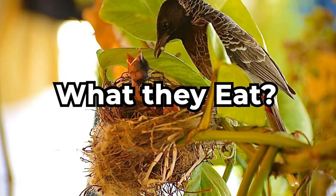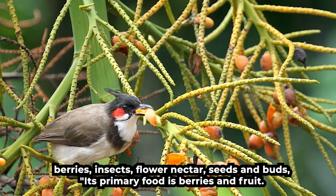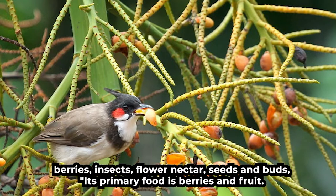Now you must be wondering what this bird eats. Let me tell you that Red Vented Bulbul consumes fruits like bananas, lychees and papayas. They also like berries, insects, flower, nectar, seeds and buds. Its primary food is berries and fruit.